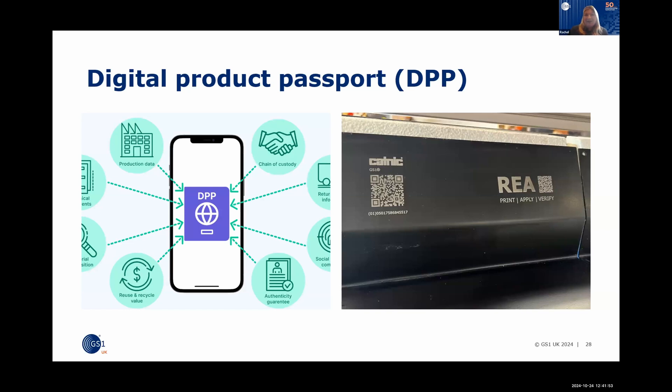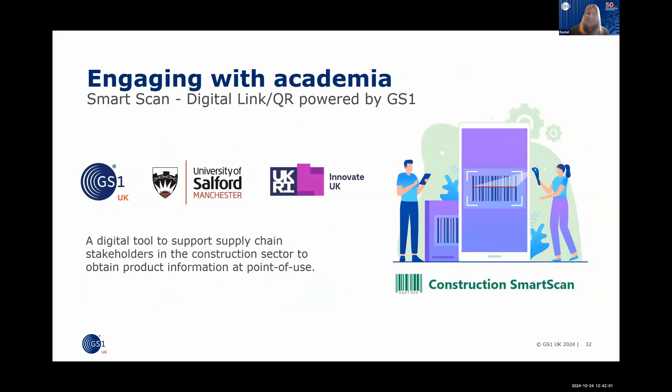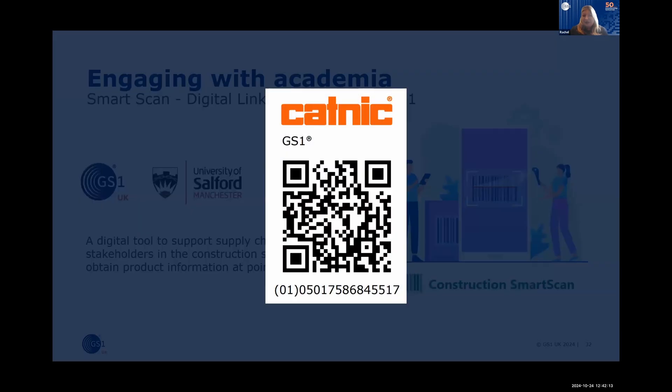The QR code demo works — it was confirmed live. GS1 worked with Salford University to create a Construction Smart Scan app to show how that would look. Finally, QR powered by GS1 is the future direction — potentially the linear barcode you see today turning into a QR code with the same numbering and GS1 logo, hopefully going beep at the till by 2027.